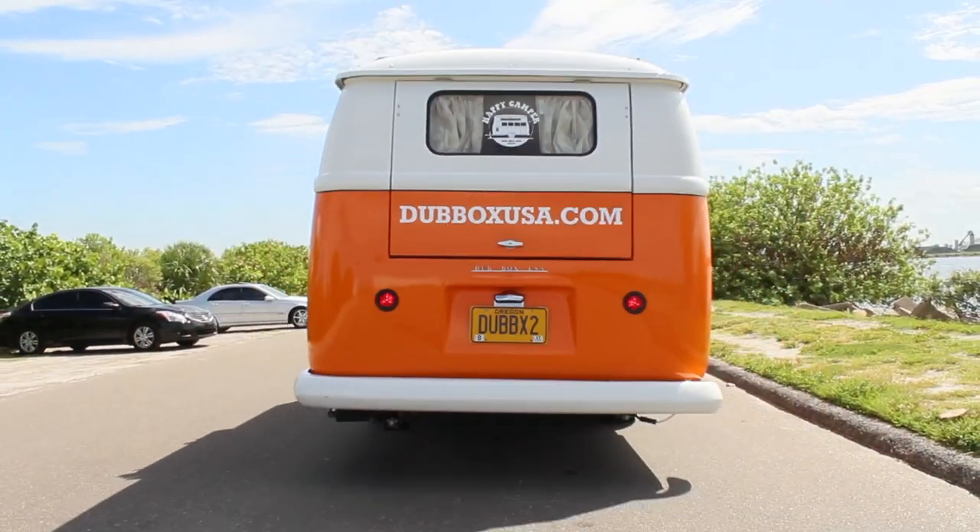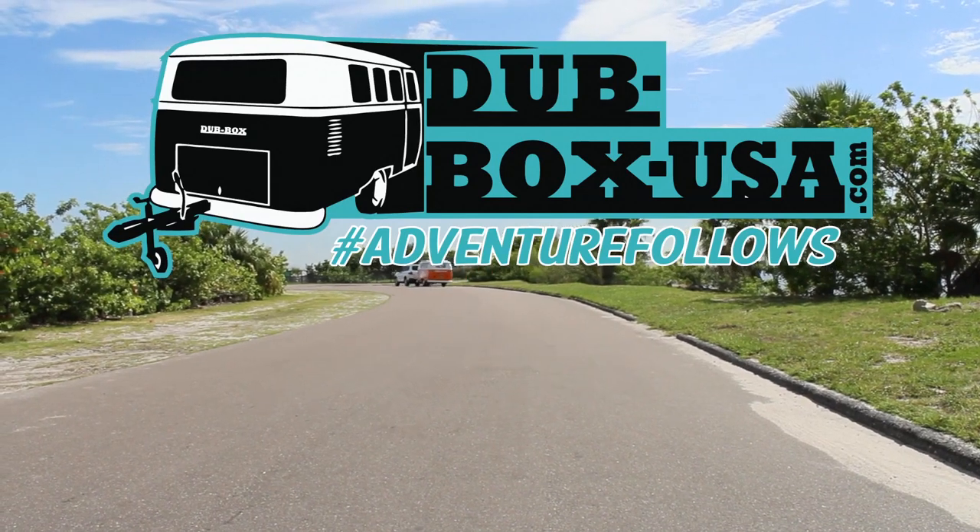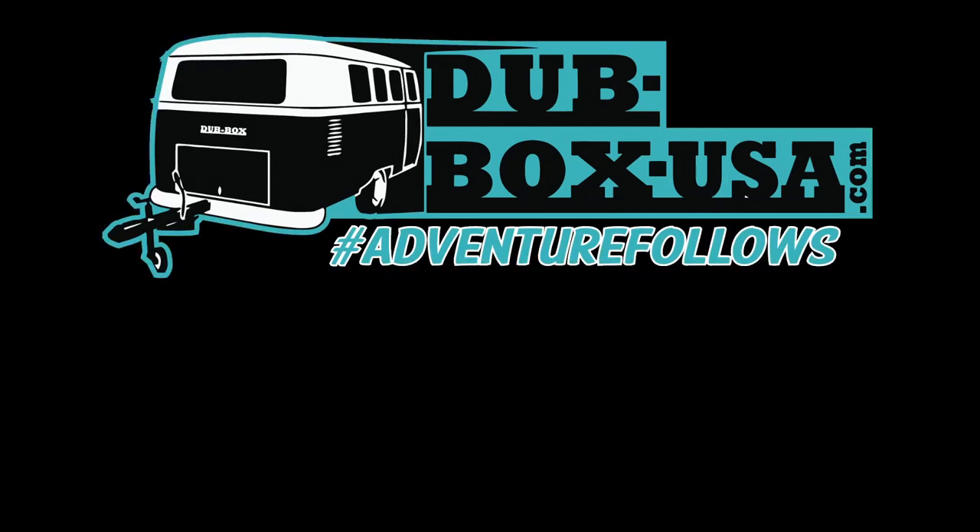The Dubbox has everything you need and brings more fun and convenience to the outdoor lifestyle. Adventure follows. We'll see you soon.